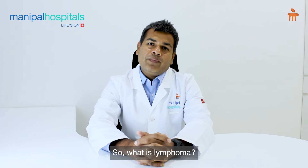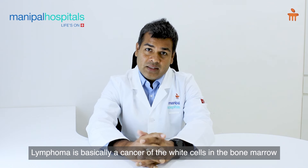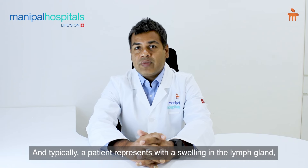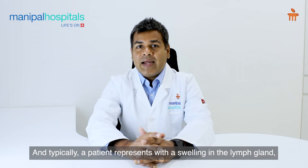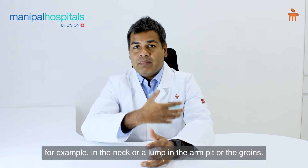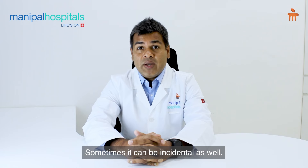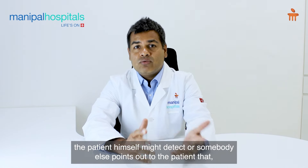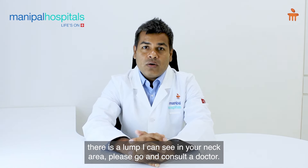So what is lymphoma? Lymphoma is a cancer of the white cells in the bone marrow and the lymph nodes, whereby these organs are involved. Typically, a patient will present with a swelling in the lymph gland, for example in the neck, or a lump in the armpit or the groins. Sometimes it can be incidental — the patient or somebody else notices a lump and advises them to consult a doctor.